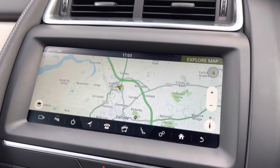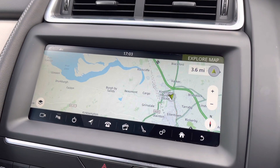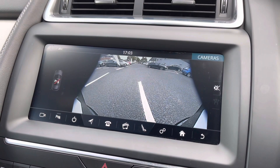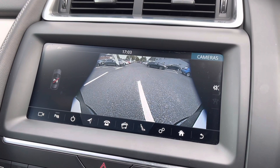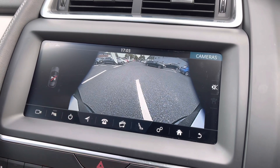You do have this lovely crisp display sat-nav for those unfamiliar journeys, allowing you to program a destination with quick and easy access. This car also benefits from the rear view camera, allowing you to maneuver into those tight spaces when necessary.